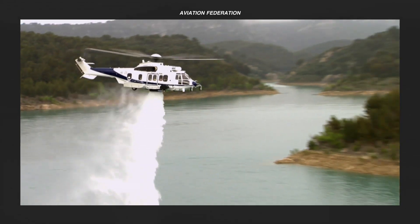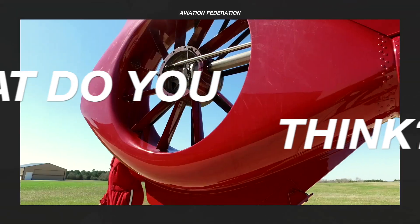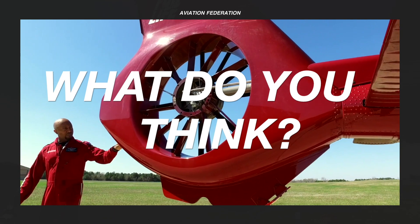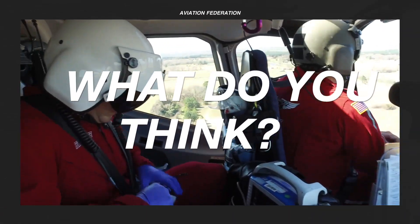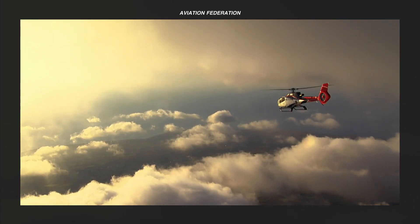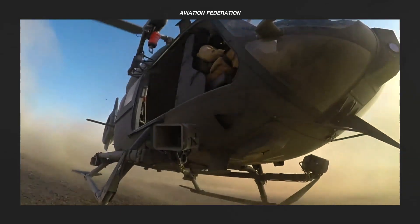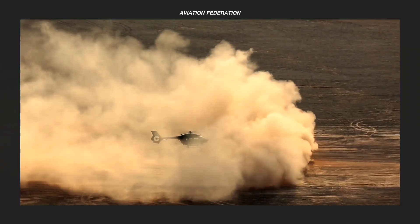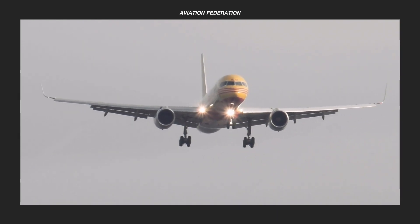These medium-sized aircraft have a lot to offer, serving a variety of applications. Which one do you prefer most? Let us know your thoughts in the comment section. If you want more aviation content, please check out the rest of the channel, subscribe, and don't miss out on our next video. Until next time, thank you for watching and fly safe.